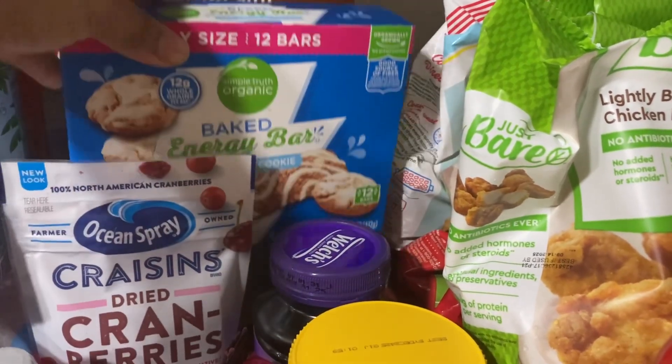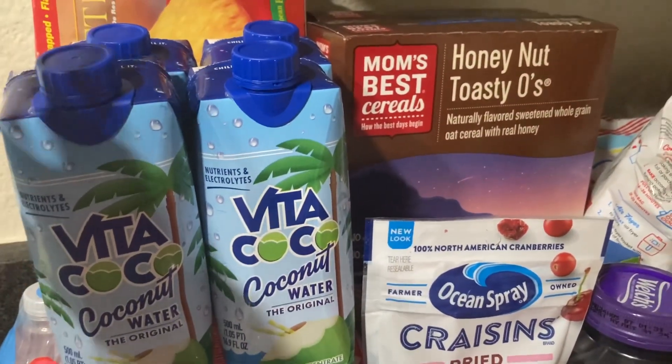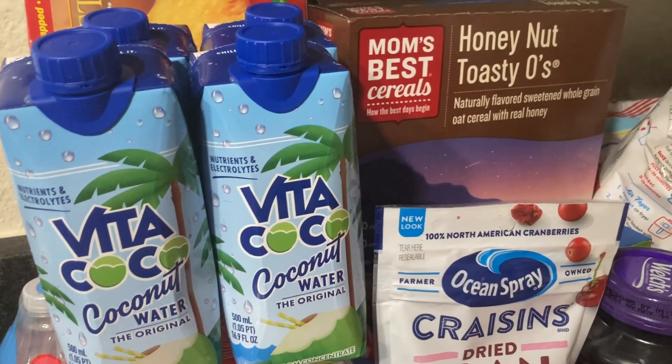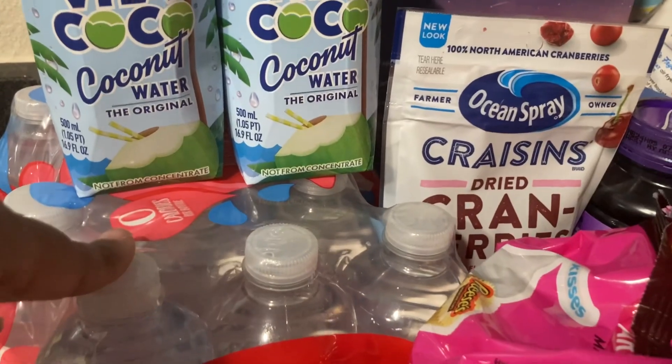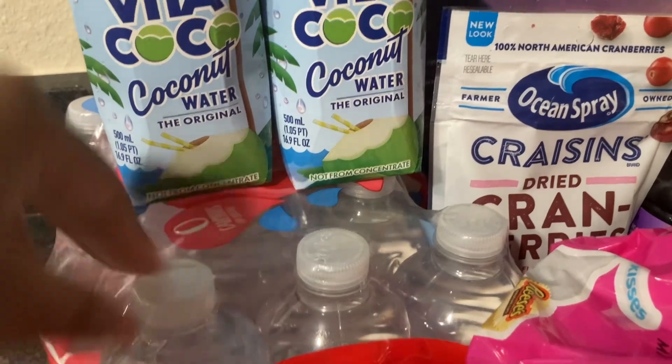I want to try these baked energy bars — iced oatmeal cookies. I've never tried these but they're supposed to give you energy, so I'm going to try them out. I have four things of these coconut waters — coconut water is good, as soon as you drink it you feel some energy. I have these strawberry flavor waters — I believe it comes with 15 little small bottles of strawberry coconut water.